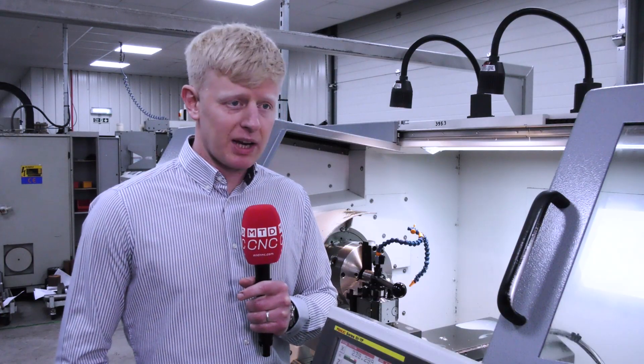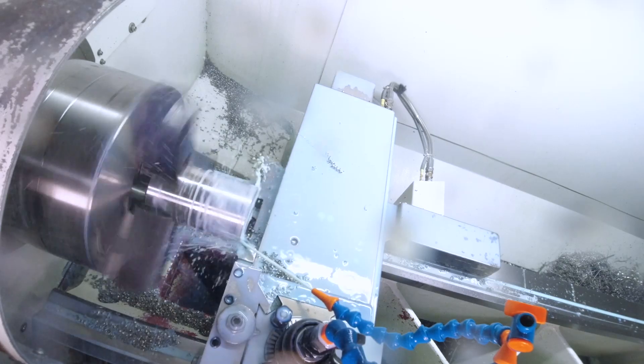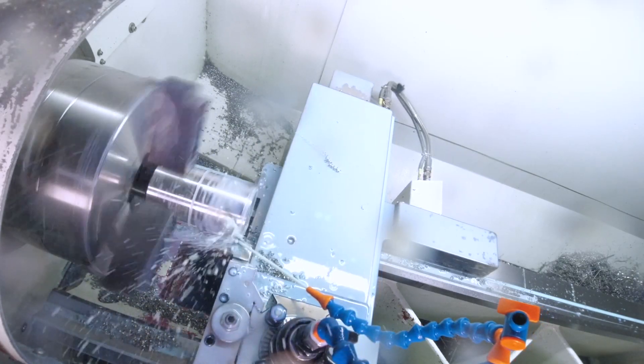We ordered the machine and about a week later it arrived — it was commissioned on the same day, and then the next day they sent a guy down to start doing the training. We had three days of training and we were up and running very quickly.